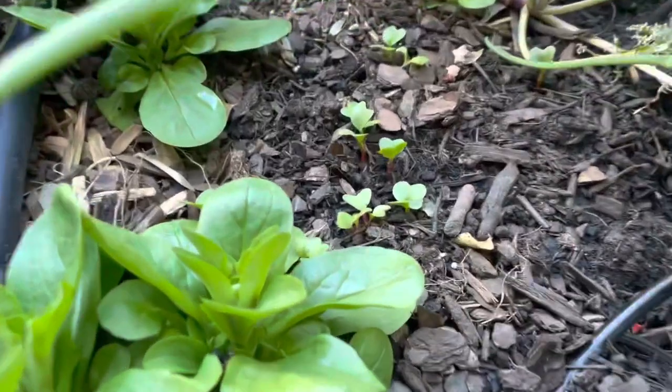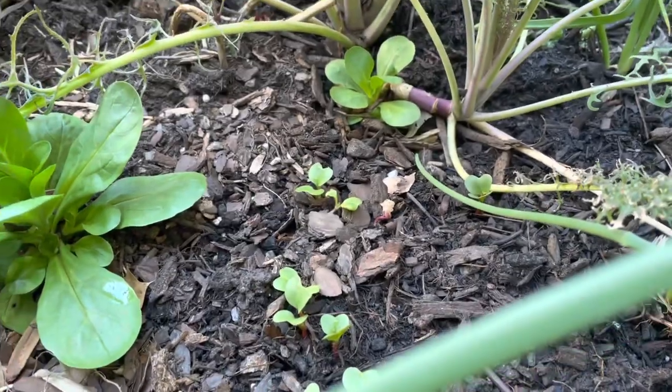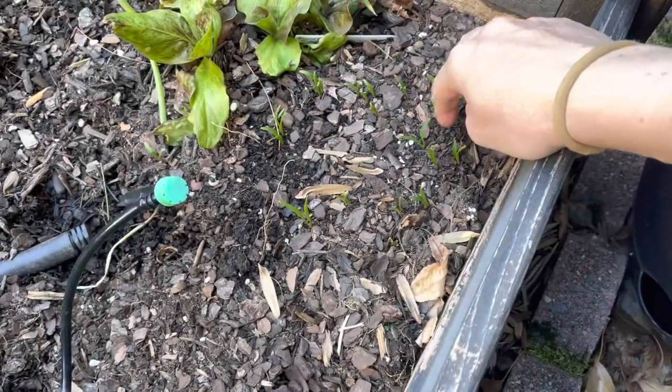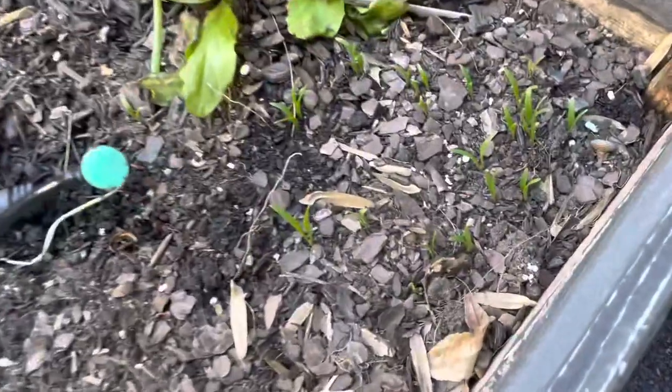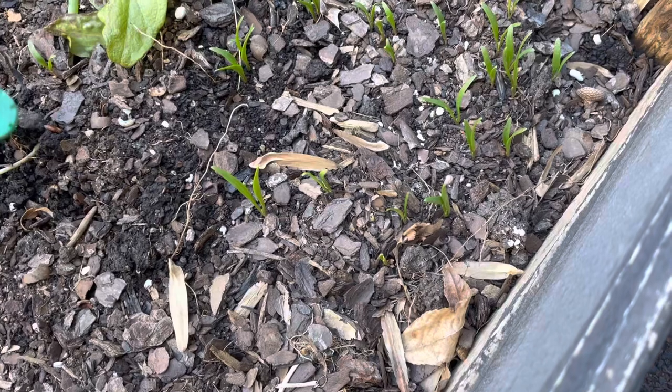Here are a couple of the radishes I popped in — little radish seedlings. I think these are like a breakfast radish. Cute, coming up nicely. And then over here is the spinach. I'm going to have to go back and check the exact date when I planted this spinach, because this is some of the best germination I've gotten and the happiest looking spinach I've had in my garden.